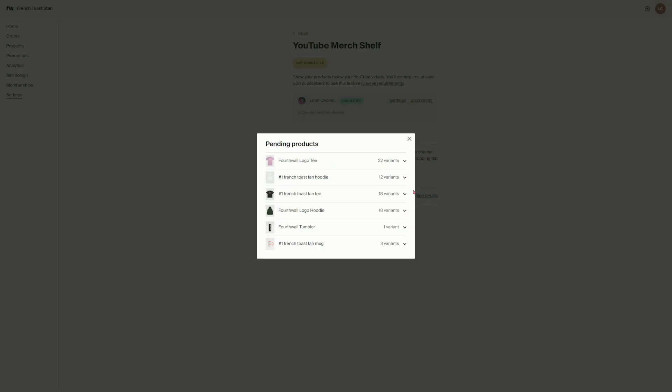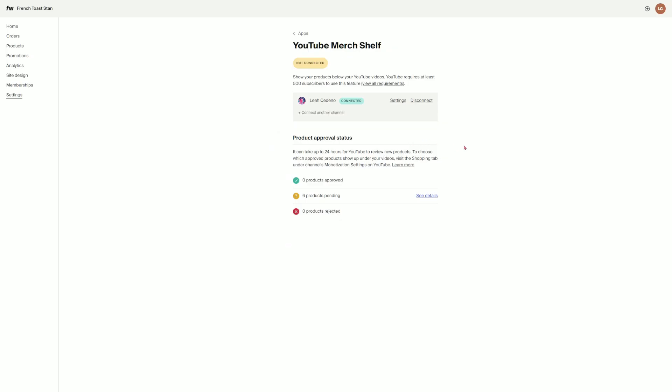If any products have been rejected, you can see the reason by clicking details in the rejected section. Once you have at least one item approved, you can continue to the next step. Once your channel is connected and Google's review is complete, you'll see that your YouTube merch shelf is connected in the configuration screen.